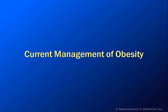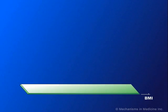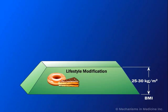This animation discusses the current management strategies for obesity. The management of obesity is presented here using the concept of a pyramid.